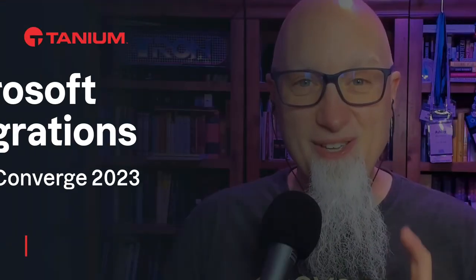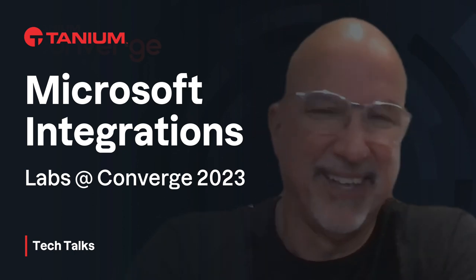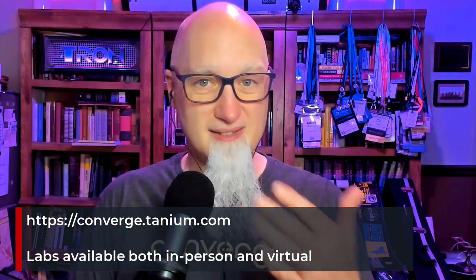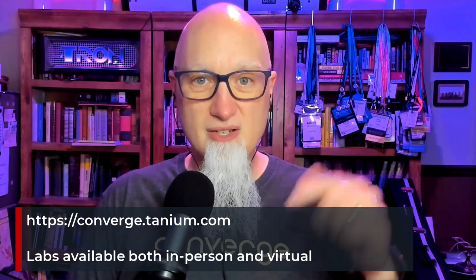Today, get a sneak peek of the Microsoft Integration Hands-On Labs coming up at Converge 2023. Welcome back to Tanium Tech Talks. I'm your host, Ashley McGlone, and boy, do we have a treat for you today. Go to converge.tanium.com and follow the links for the labs, and I've also put links in the show notes below.